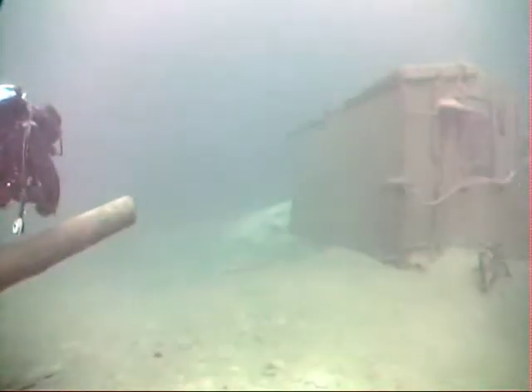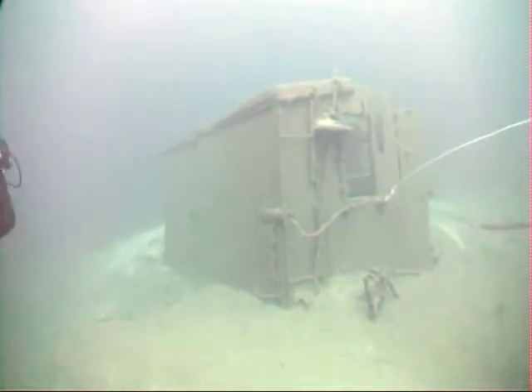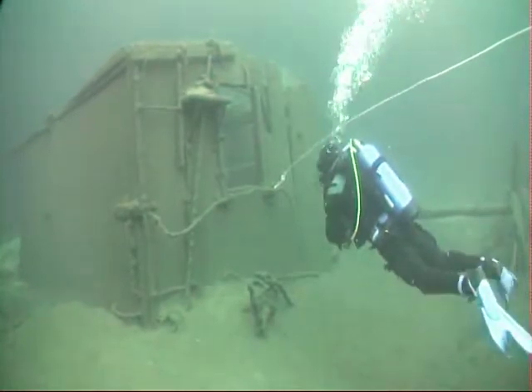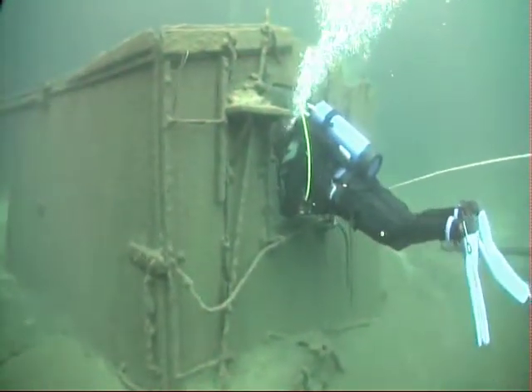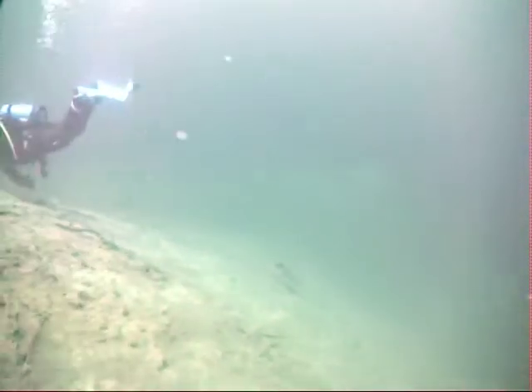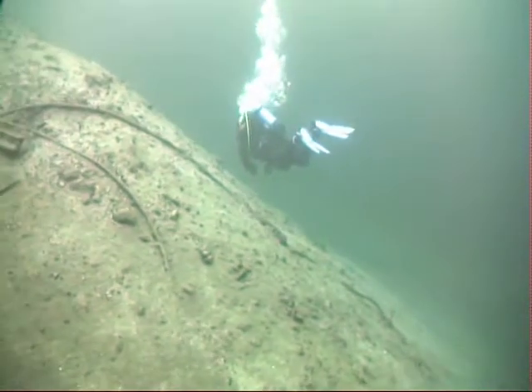Chad agreed to check out the boxcar first, which looked great. Chad did a quick lap around the boxcar and then made a beeline for the spot he'd noticed during his last dive in this area.